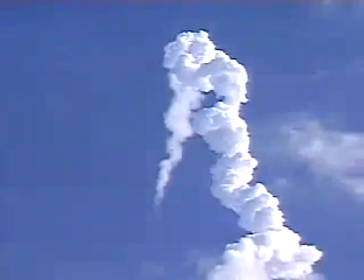Columbia now forty-three miles downrange, thirty-five miles in altitude, traveling thirty-two hundred miles an hour. The propulsion officer in mission control reporting that the orbital maneuvering system engines have ignited, providing Columbia with a boost uphill for the next ninety seconds.